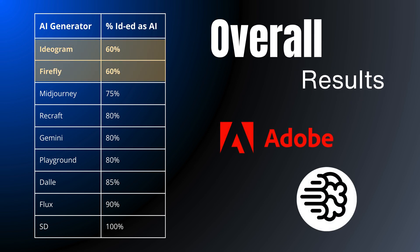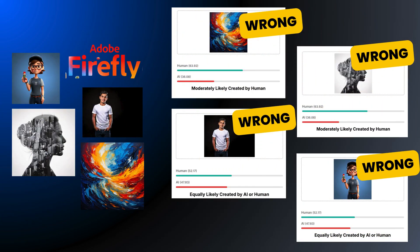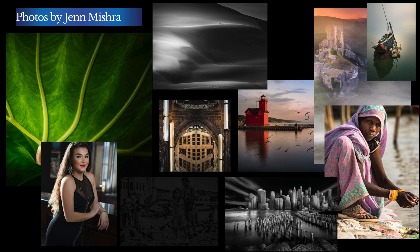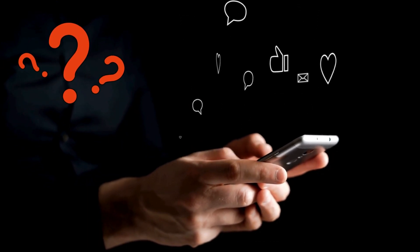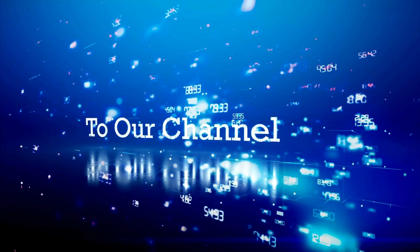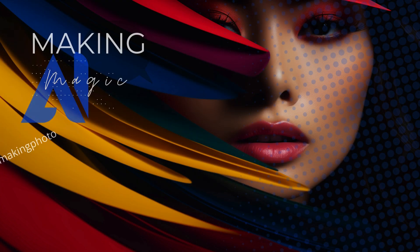So can AI detectors really spot the difference between AI and human art? Our tests show that they can, but they're definitely not perfect — they can get tripped up pretty easily, mixing up both AI and human-made images. Remember that artist on Reddit whose work was wrongly flagged as AI? That's not just a technical glitch — it's someone's career and reputation at stake. AI image detectors can be useful tools, but we can't treat their results as gospel. If you've had an experience with an AI image detector, let us know in the comments below. As AI technology continues to advance, we desperately need accurate and reliable methods of identifying AI-generated content. Until then, artists and creators need to stay informed and proactive in protecting their work. This is Jen at Making AI Magic.